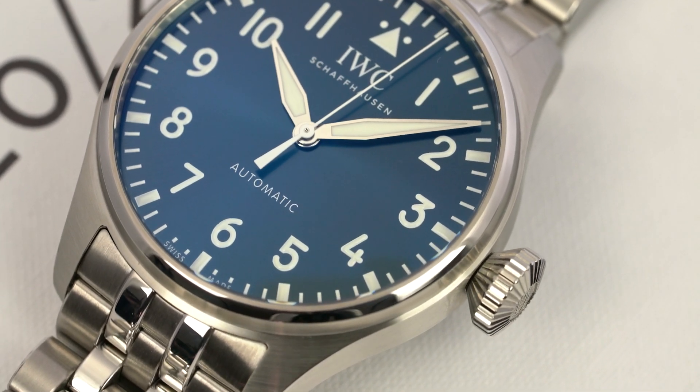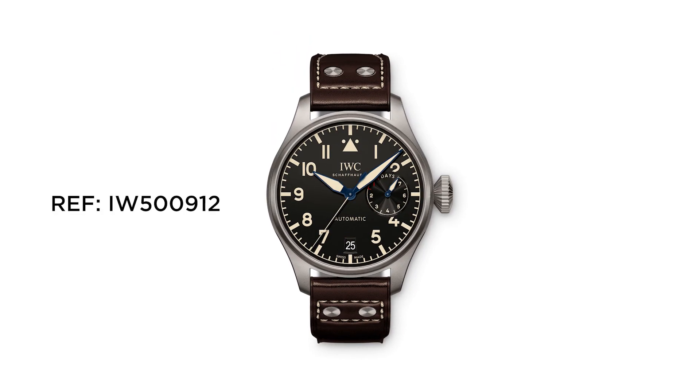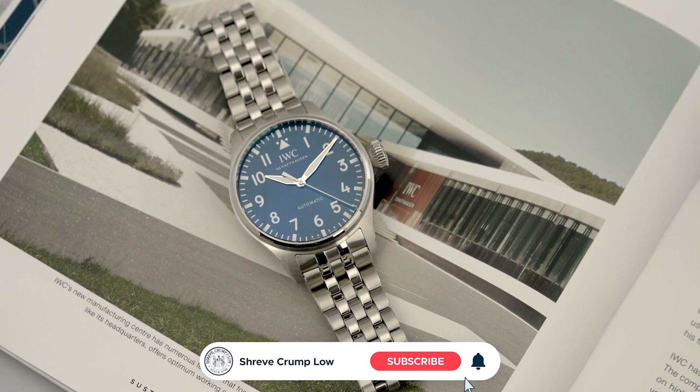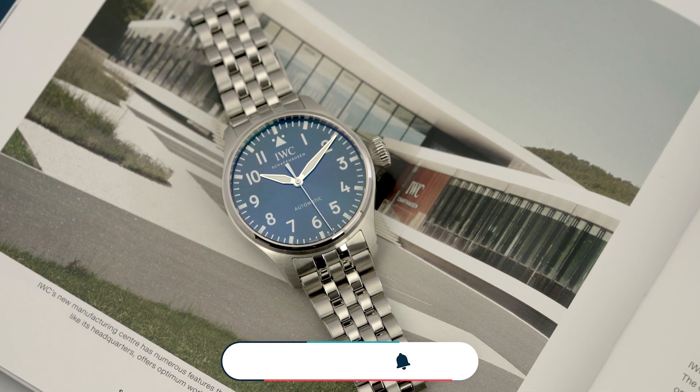You can't mention this new big pilot without mentioning the older and larger brother, so we brought out reference IW50912 to compare the two. If you are new to the channel, remember to click that subscribe button to stay up to date on all of our latest watch content. Comment what watch you would like to see next.